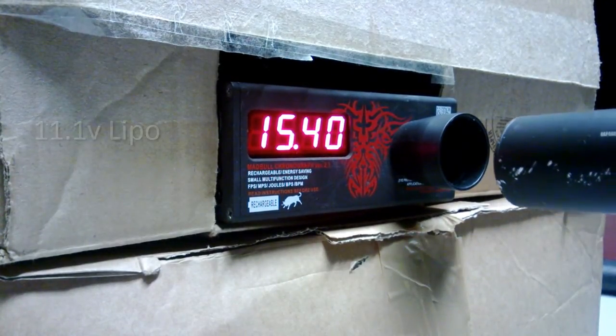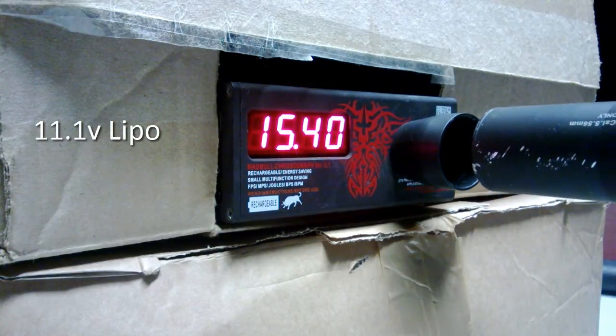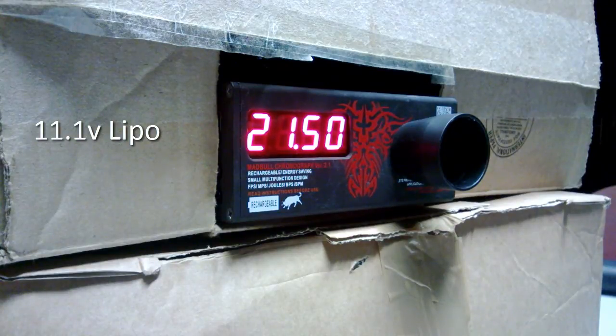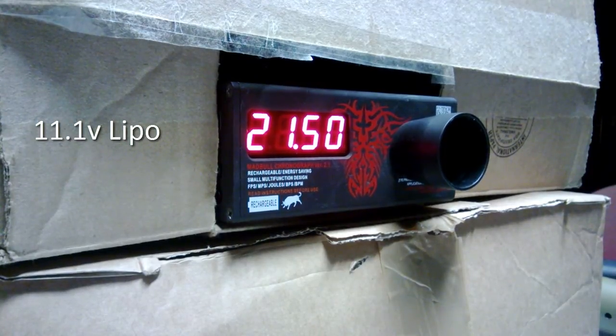Now let's see the 11.1 LiPo. The 11.1 brings the rate of fire up to 21 to 22 rounds per second.